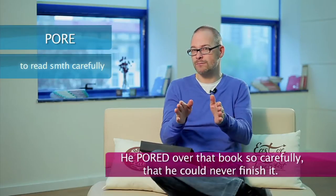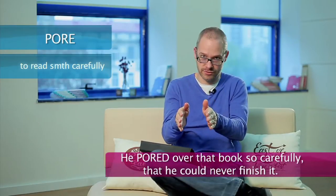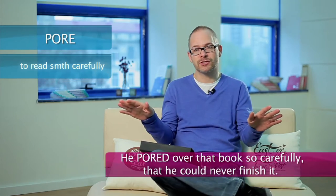For example, he pored over that book so carefully — Dostoevsky — that he could never finish it.